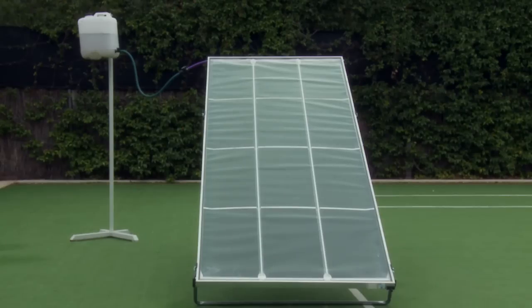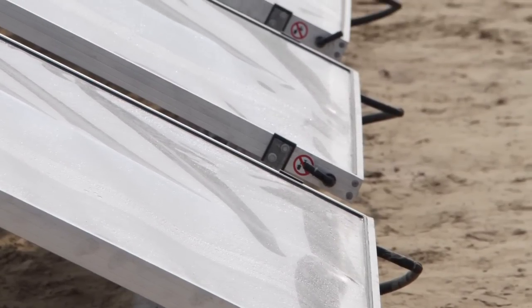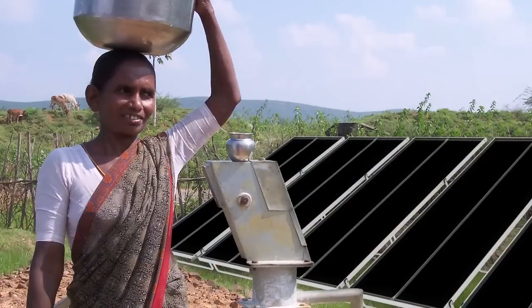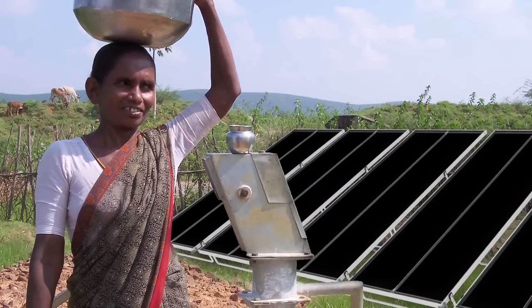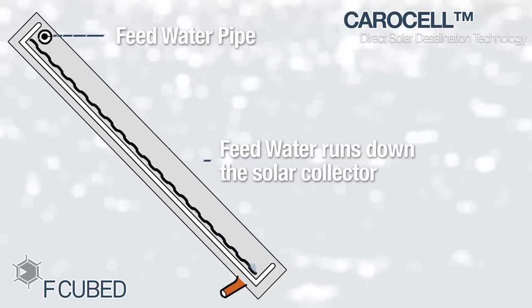This innovative modular panel has the capability of producing millions of litres of pure distilled water per day. Alternatively, Carousel can be used for smaller domestic, rural and village applications. The panel receives impure water by gravity or pump into a feeder pipe at the top of the unit.